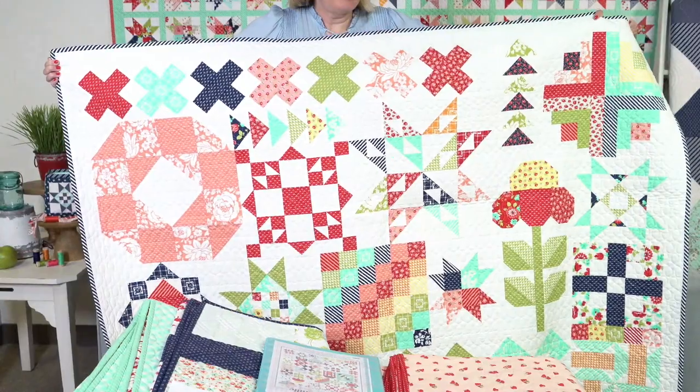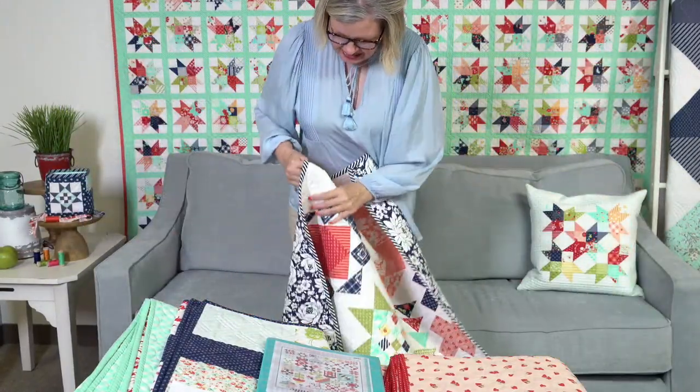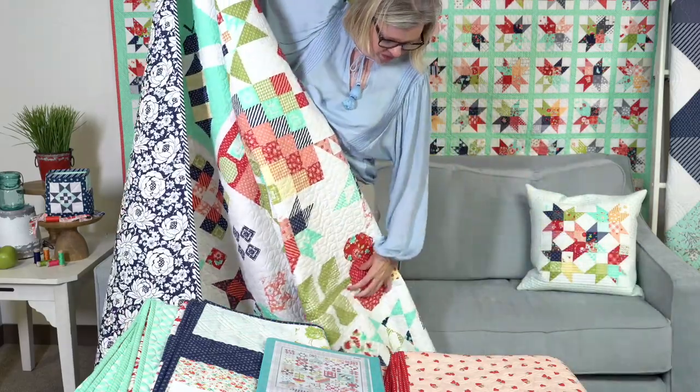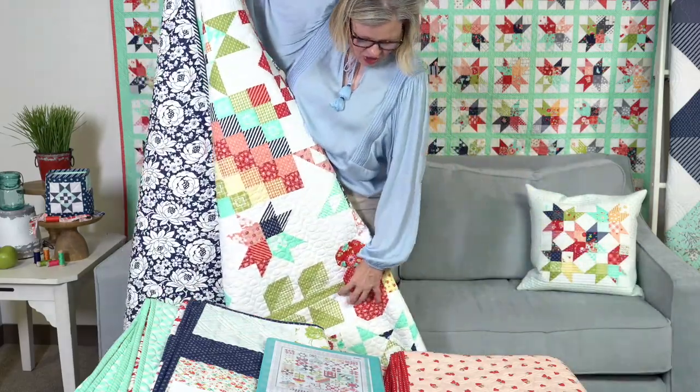I did that just because I'm a little OCD and it made it take a lot longer. So I'll show you the next row. This is all pieced.